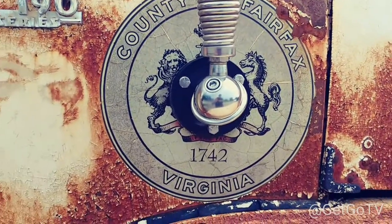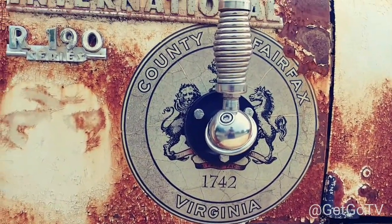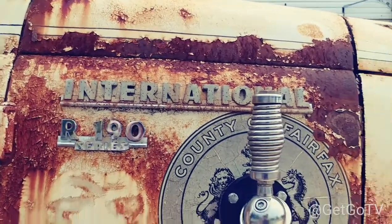County of Fairfax, Virginia. That's the International R190 series.